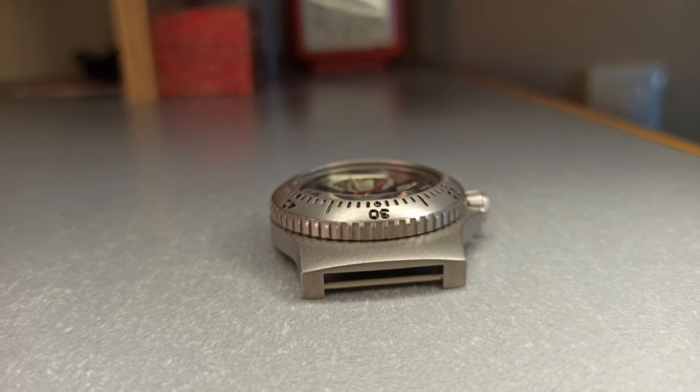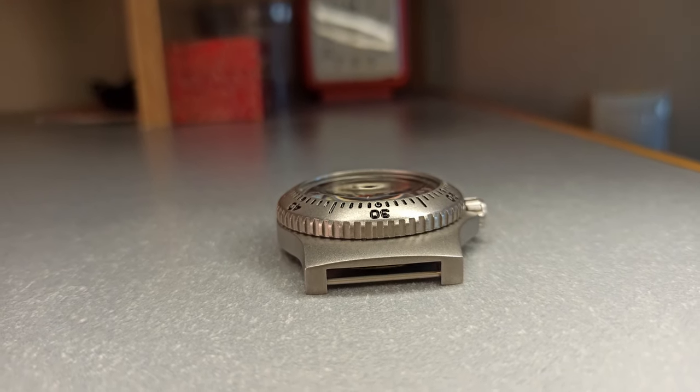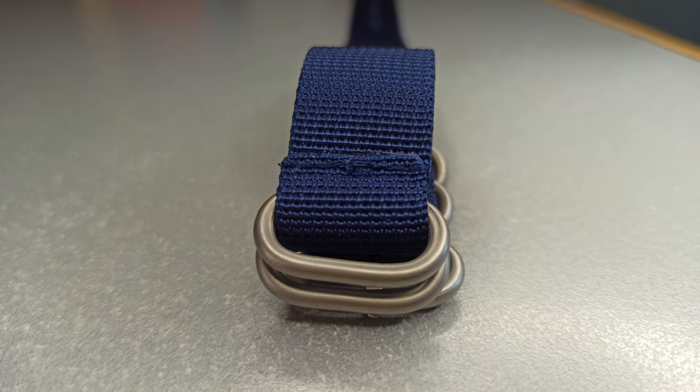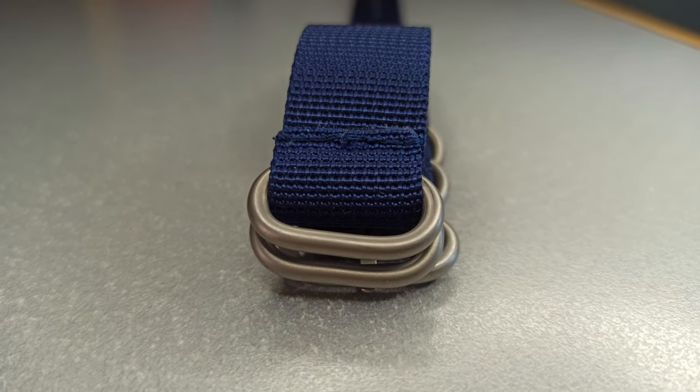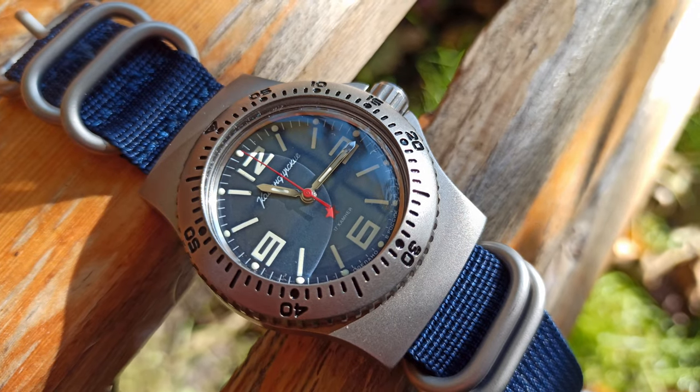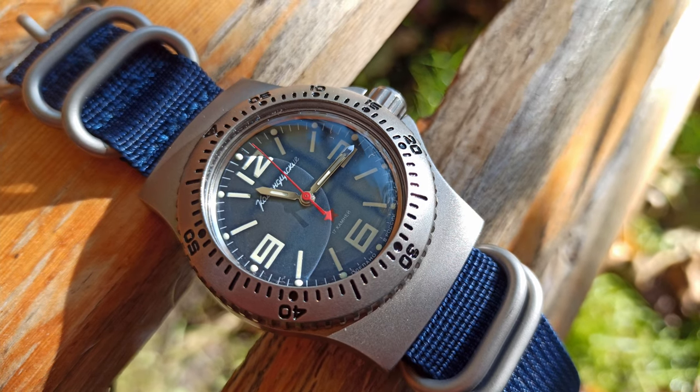The lug size is 20mm. The watch is equipped with a medium quality NATO strap. I'd rather replace it with another one because it feels too cheap and doesn't inspire confidence. Anyway, its color is in perfect harmony with the dial.